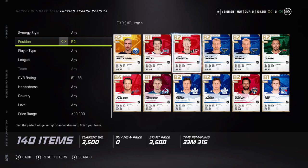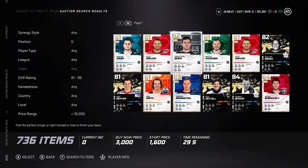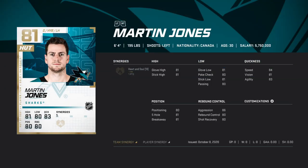Hey guys, SolarSha here bringing you a new video. This video is going to be the goldies — all the best goalies for under 10k.